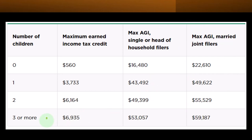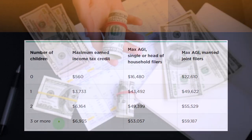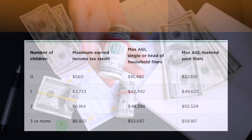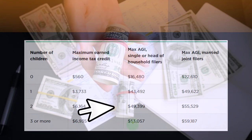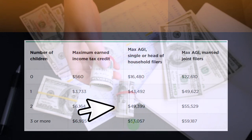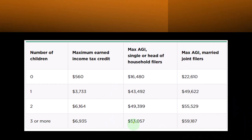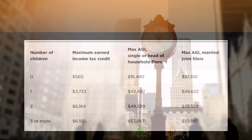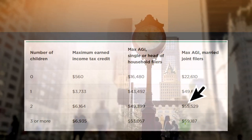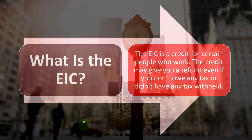For three or more children, note it caps at three — so no additional EIC benefit for more than three children. The maximum credit is $6,935, with a max AGI of $53,057 for single filers and $59,187 for married filing joint. Again, these AGI figures represent the maximum income before you lose the credit entirely, not the income level at which the credit is maximized. That's the general table you typically see.